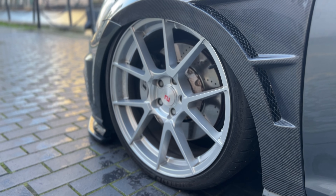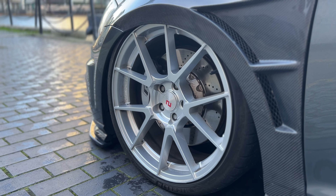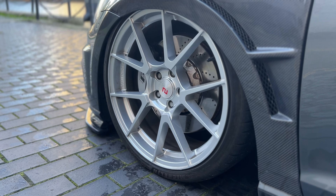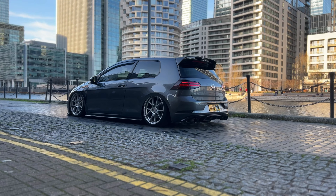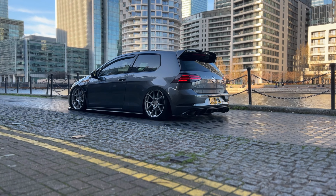I'm going to be changing the wheels soon so look out for the video on that coming up — they should arrive this week so hopefully we can get them on soon. They're gonna look sick. We've got Airlift Performance suspension with the 3P kit performance bags.